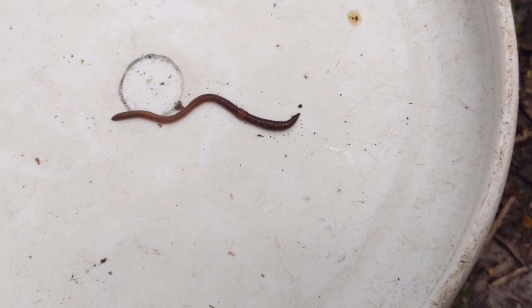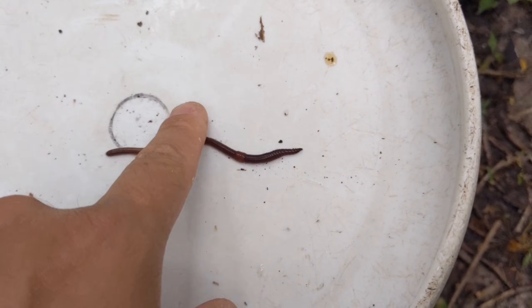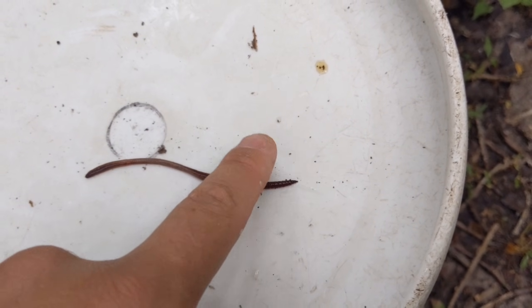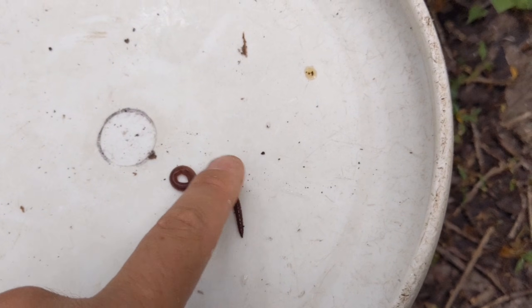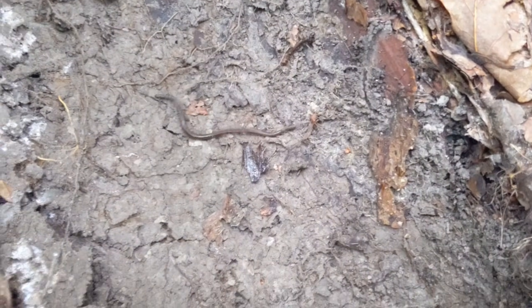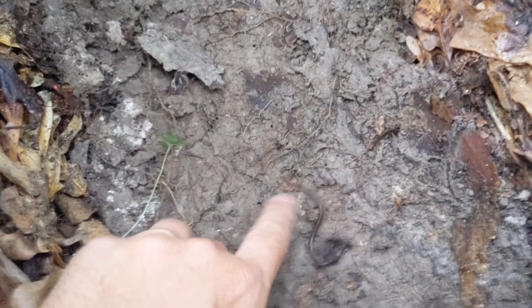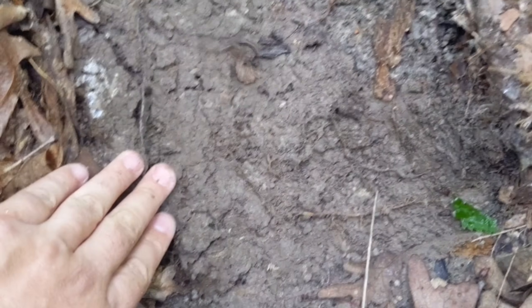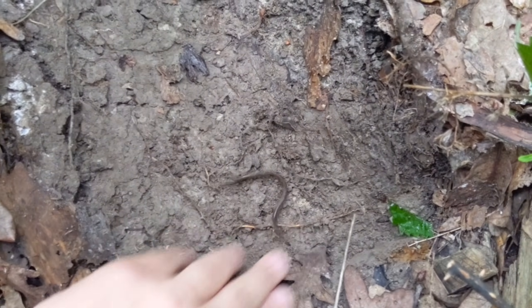Another way for identification, and probably one of the more reliable, is their defensive behaviors. A common earthworm, when being threatened, will kind of squinch up and writhe around a little bit, but they don't go crazy. In comparison, the Asian jumping worms will flip out when they feel threatened. Sometimes they get so wired up that they actually jump — hence the name, jumping worms.